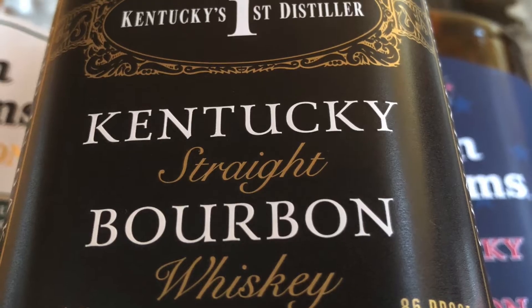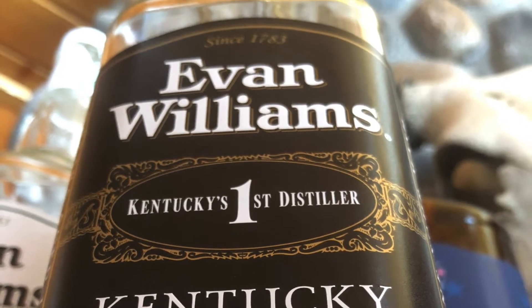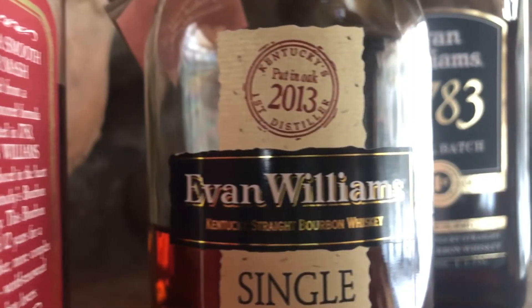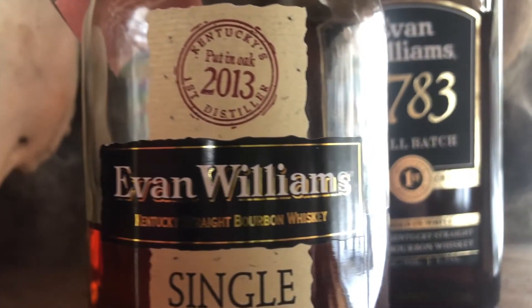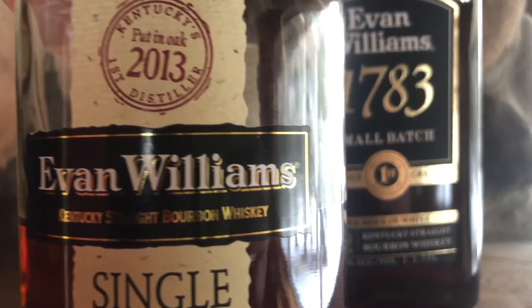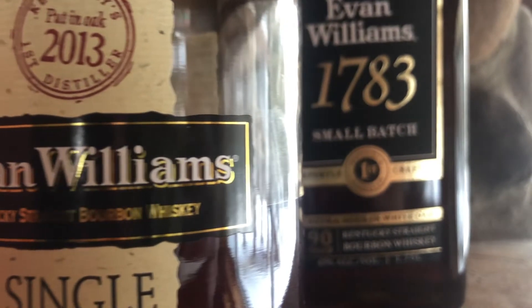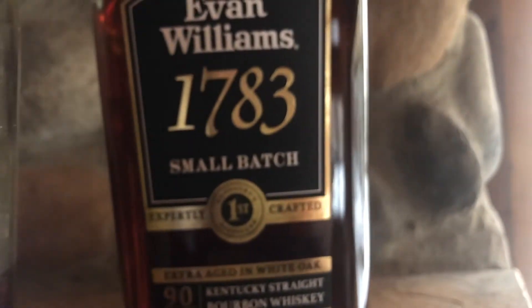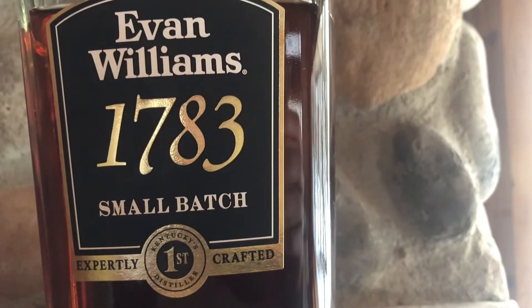This season was all Evan Williams. We started with the black label — your classic high-volume entry bottle — then into bottle in bond, the dark horse in the bourbon community. Third came single barrel, the most expensive bottle in the available Evan Williams lineup, and finally 1783 small batch, which we haven't scored or ranked yet since we wanted to keep everyone in suspense.